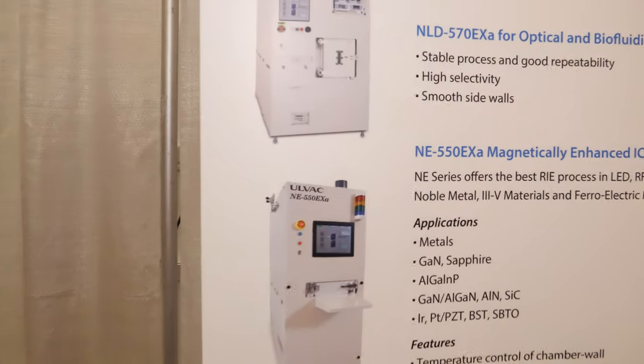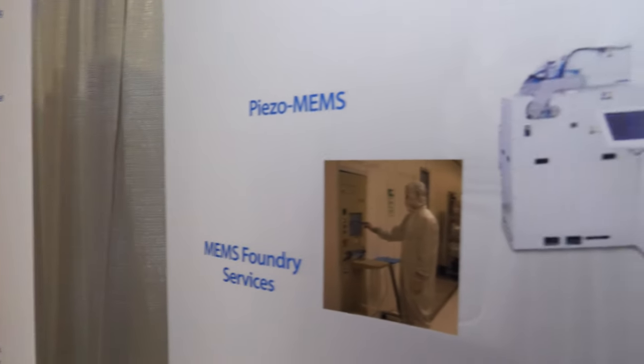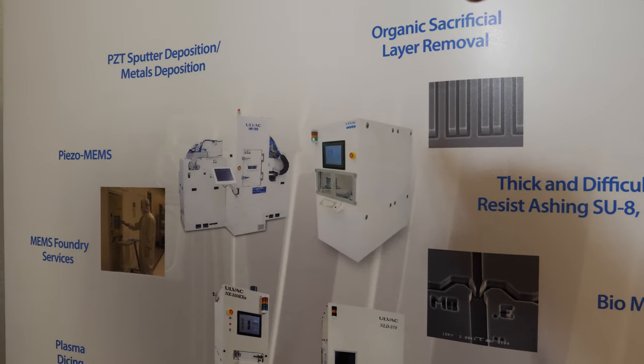We have machines all over the world. We have about 6,500 people and offices in the US, Europe, Japan, China, Taiwan, Korea, India, and Malaysia, just to mention a few. We are the world leader in vacuum technology. The name Ulvac stands for 'Ultimate Vacuum' — that is how we keep the core technology as the base and expand from the vacuum into many different processes that can benefit from that environment.